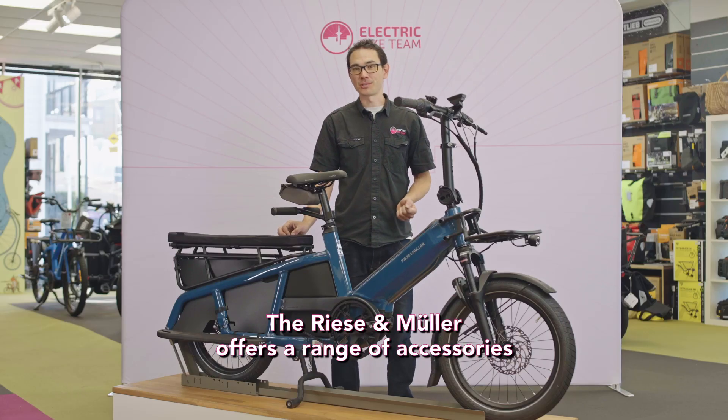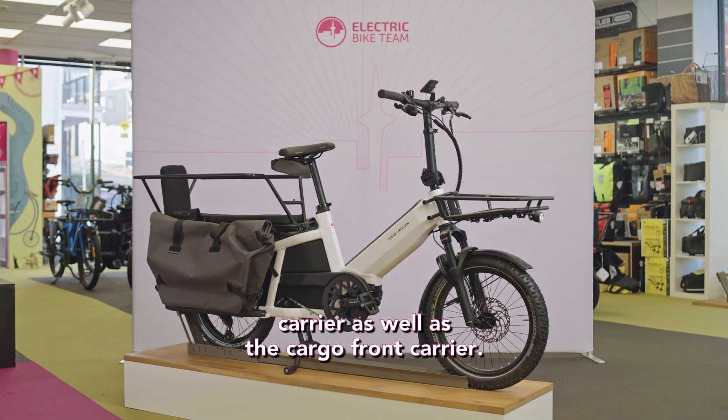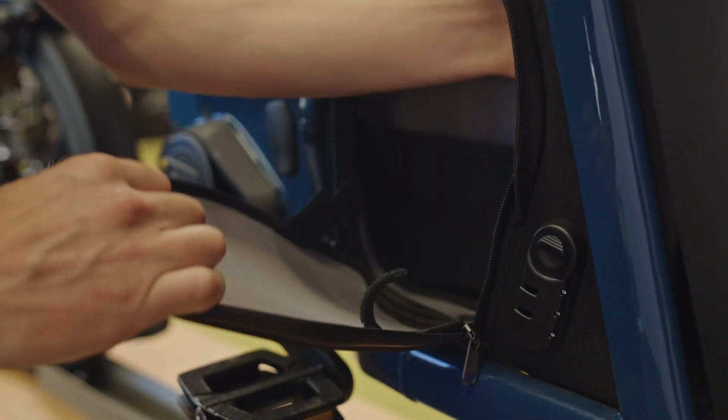The Riesenmuller offers a range of accessories for the Multi-Tinker. There's the optional front carrier, as well as the cargo front carrier. You've got a passenger kit or the safety bar kit. And on each bike, you get a handy little lockable glove box compartment.